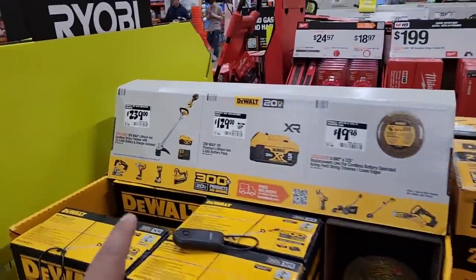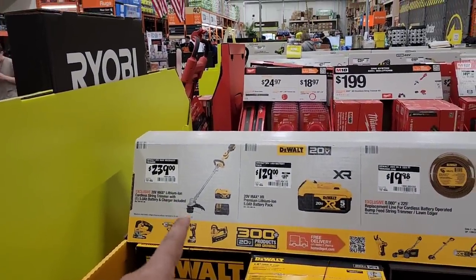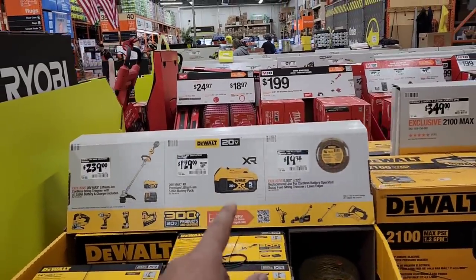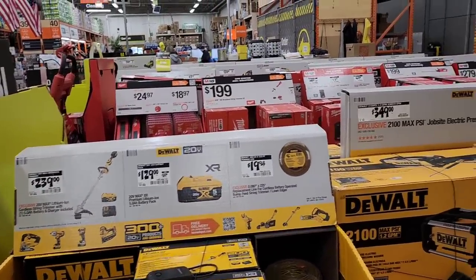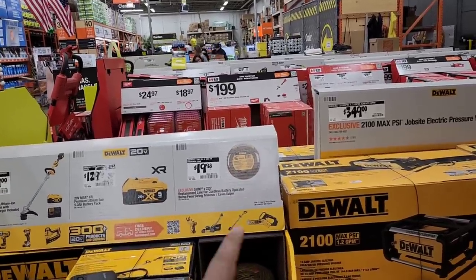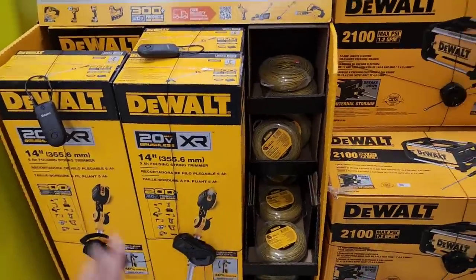For $239, the 20V Max lithium-ion cordless string trimmer is on sale. You can also get the XR 20V 5 amp-hour battery for $129, and the DeWalt proprietary string trimmer line for $19.98. They've got tons of it right there.